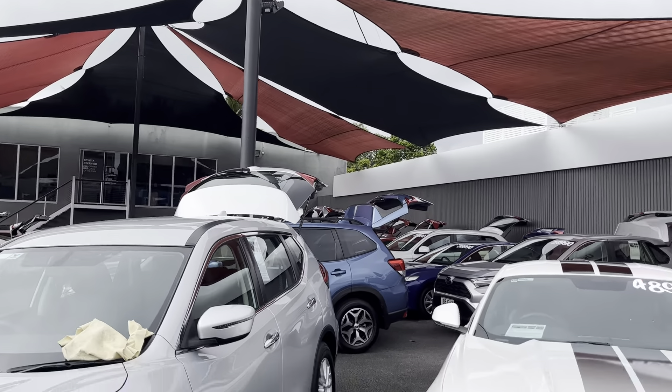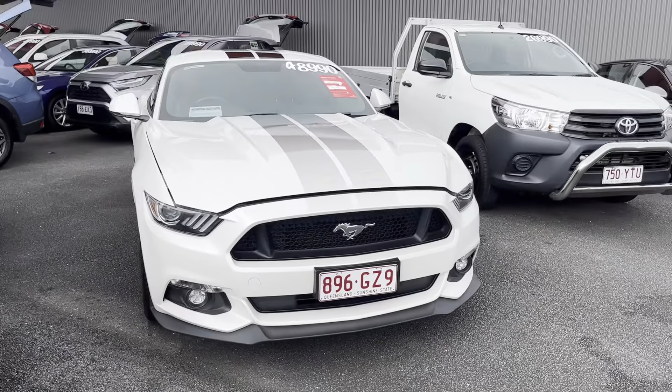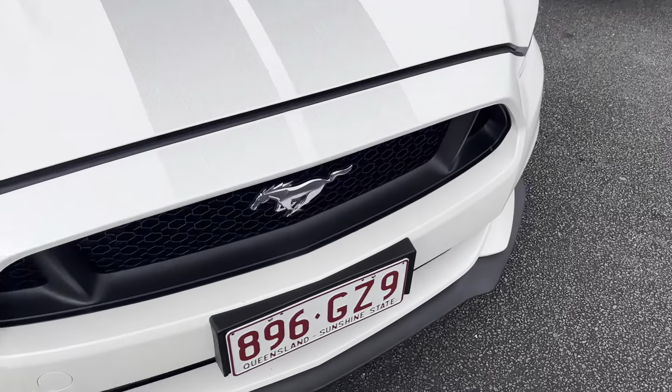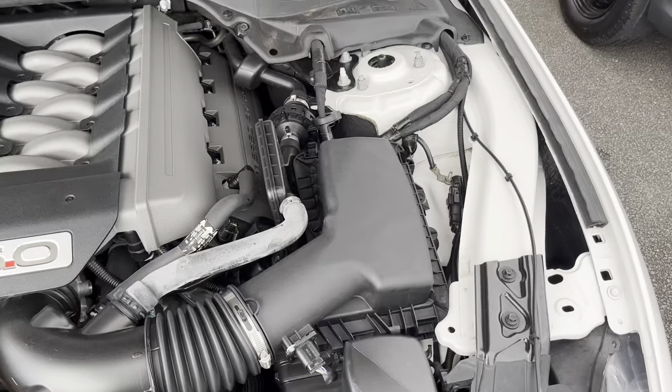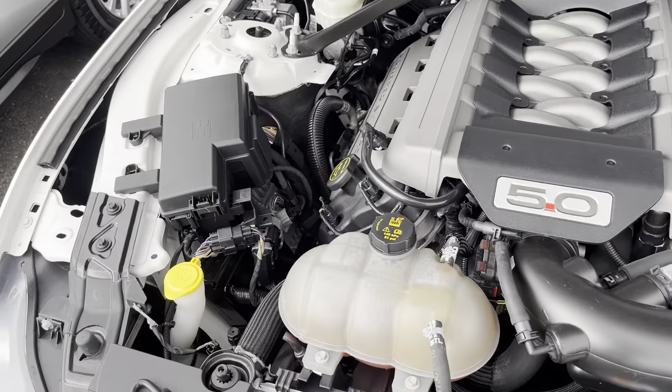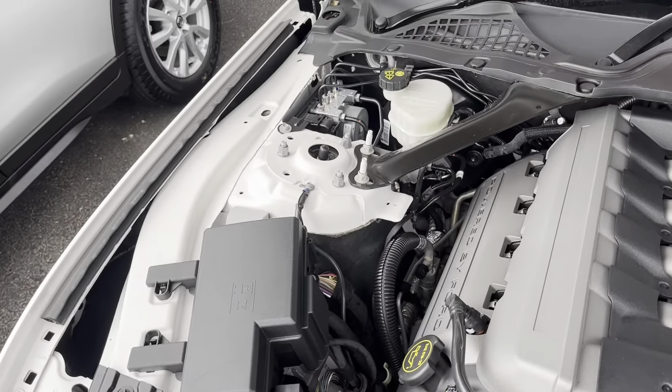Hey Scott, it's Brodie from Pacific Toyota in Cairns, just here to give you a quick high-definition virtual tour on the lovely 2017 Ford Mustang GT. Just before I do that, a little bit about us here in Cairns — we do have two used vehicle yards, one where I'm standing at 77 Mulgrave Road and the other about a kilometer down the road at 235 Mulgrave Road. Just next to that we also have Toyota brand new vehicles and Lexus of Cairns.